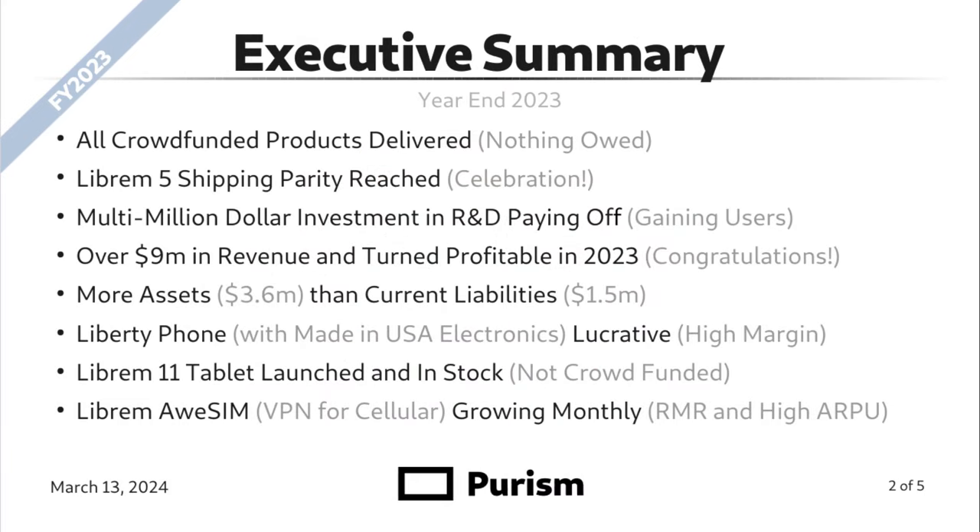Executive summary. All crowdfunded products have been delivered. This is important because the Librem 5 phone was crowdfunded and we crossed shipping parity where all of the phones have been delivered to all customers. Our multi-million dollar investment in R&D is paying off. Overall, more sales, gaining users. We had over $9 million in revenue and turned profitable in 2023.